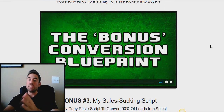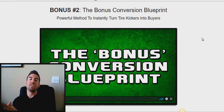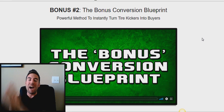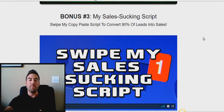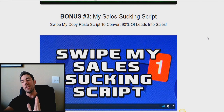Bonus number two is my Bonus Conversion Blueprint. A lot of people ask me: I'm getting some leads, I'm getting some interest, but they're not making a decision to buy — they're not pulling out their credit card and getting started. In bonus two, I'm going to reveal to you my proven tire kicker formula — how to actually get tire kickers off the sidelines, throwing their hat over the wall, rushing to the order form and making a decision every single day, even while I'm recording this video.